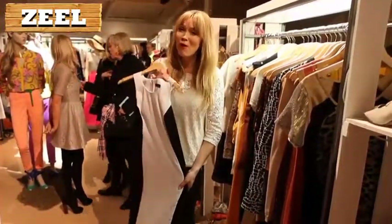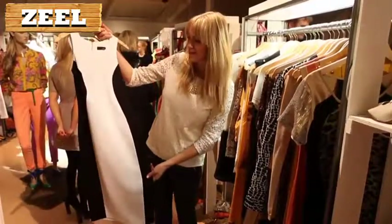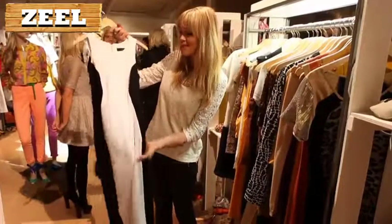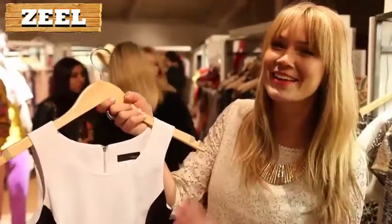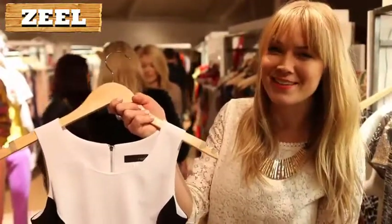Number one is this stunning dress. It's unbelievably flattering and it's basically a celebration of the female silhouette. It's a classic clean shape that every woman should invest in.